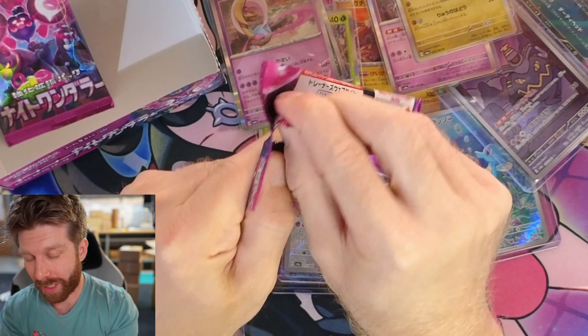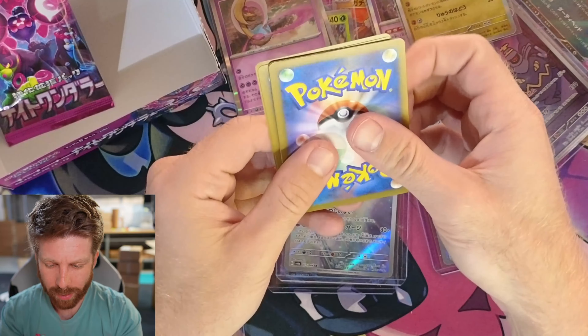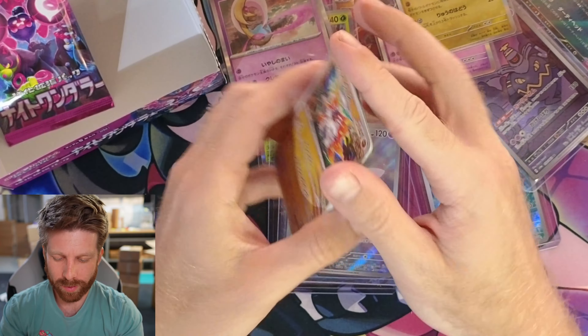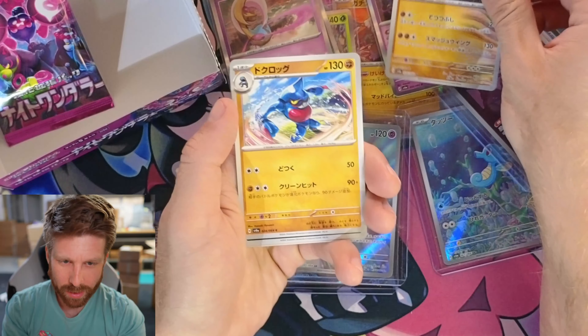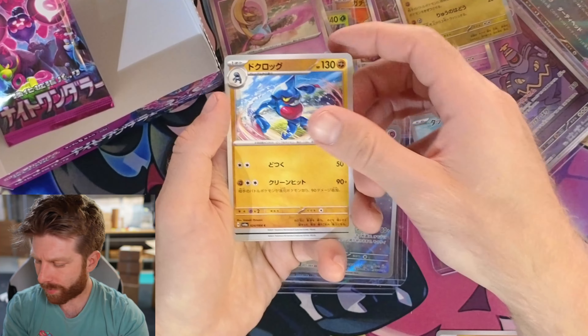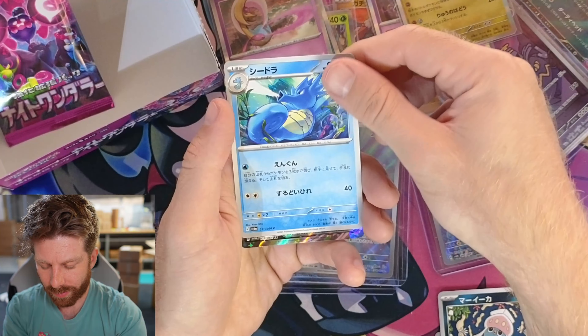I met a new supplier recently and I kind of tested them out — I was like, I'll buy a case of 151 because you know, a new supplier, you got to start small. And he gave me a couple of those weird goofy packs as kind of a thank-you-for-trying-me-out gift. So I appreciate that — we'll see what's up.